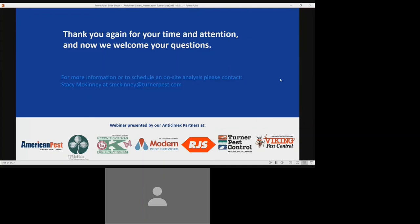We're going to wait another minute or two to see if we have any other questions come in. If you do have any questions after the webinar is over, please reach out to Stacey McKinney at smckinney@turnerpest.com.